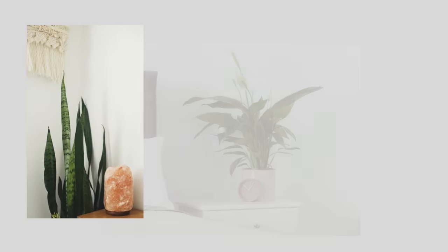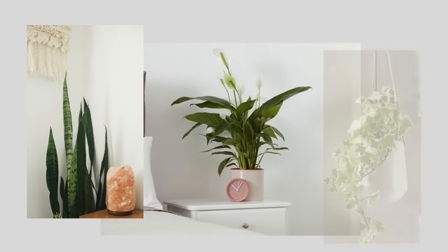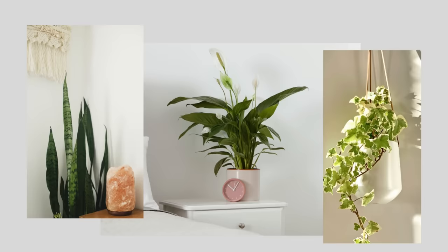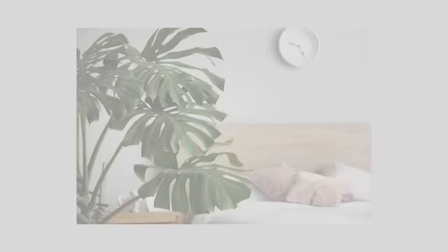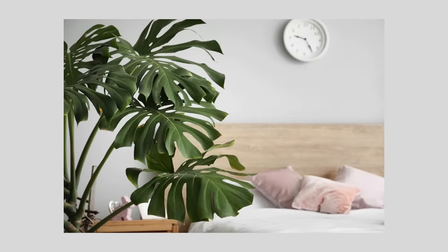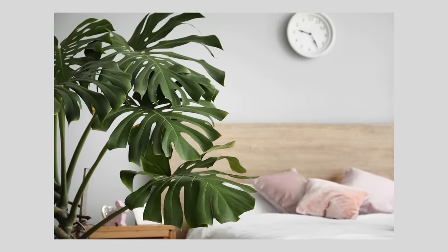Finding space for plants can be a challenge in a very small space, but if you have an empty corner, think about bringing in a snake plant or peace lily, or hanging some English ivy. These plants, amongst others, enhance the quality of the air at night by absorbing carbon dioxide and emitting oxygen as we sleep, and create calm by bringing in a soothing touch of nature.